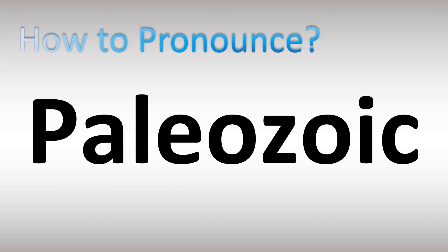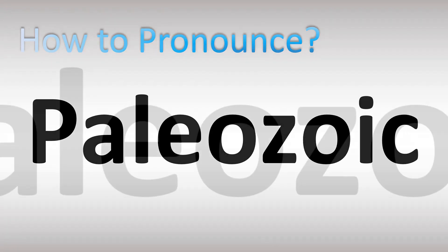We are looking at how to pronounce this word and more confusing vocabulary in English. Stay tuned to the channel to learn more. There are two different pronunciations for this word — in British English it's said as Paleozoic, and in American English in the US it's rather said as Paleozoic.